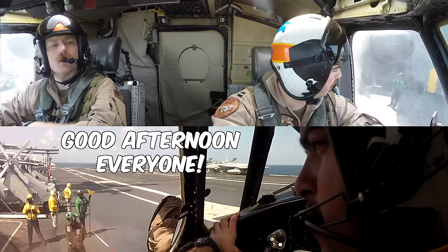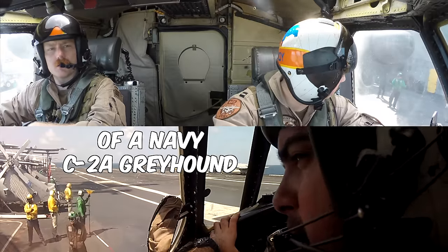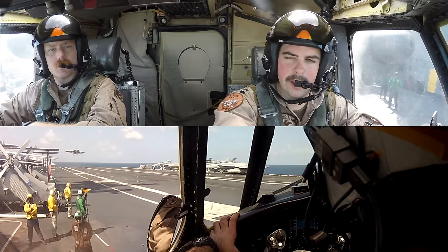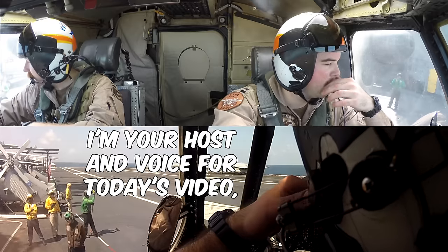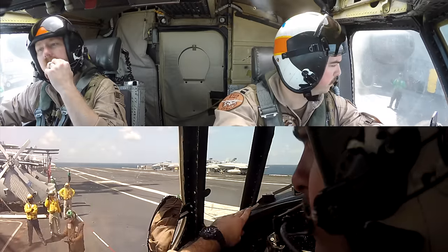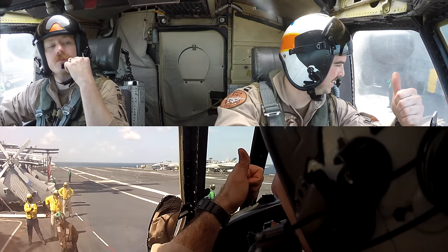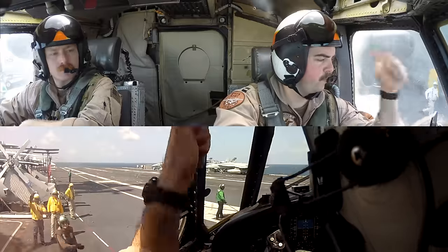Good afternoon everyone, and welcome back inside the cockpit of a Navy C2A Greyhound. There's a Hornet landing — super cool. I'm your host and voice for today's video, Rob Roy. That's me on the right side of your screen, sitting in the pilot seat, joined by one of my favorite co-pilots to fly with — who wins the award in my book for the best mustache of all time.